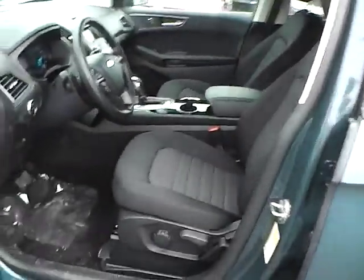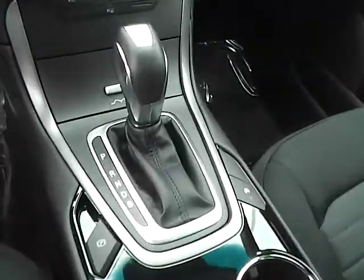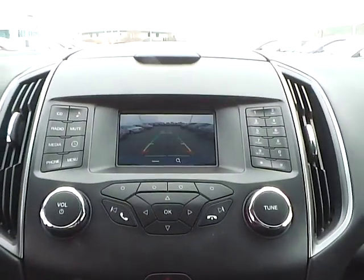Cloth seats. Power windows, mirrors, and door locks. Automatic headlights. Cruise control. Steering wheel audio controls. Push button start. Backup camera.